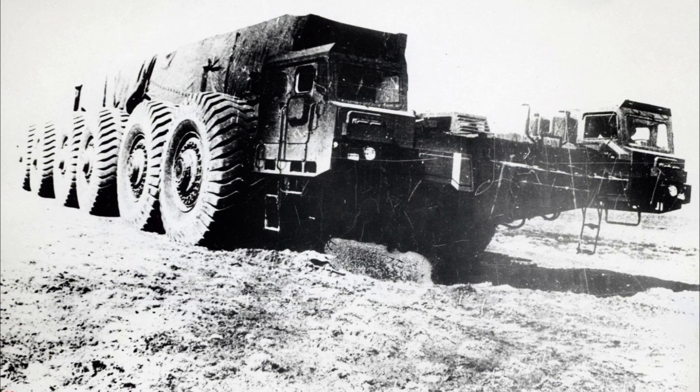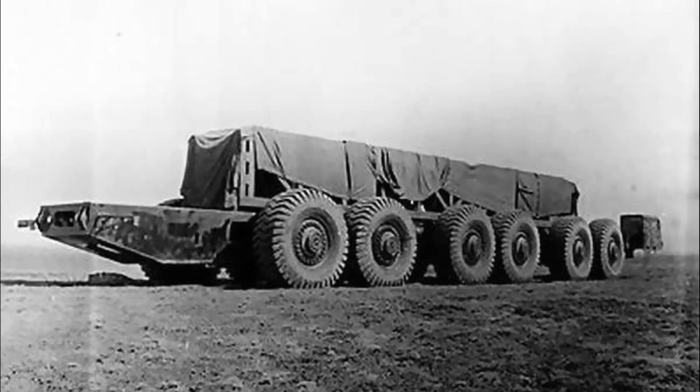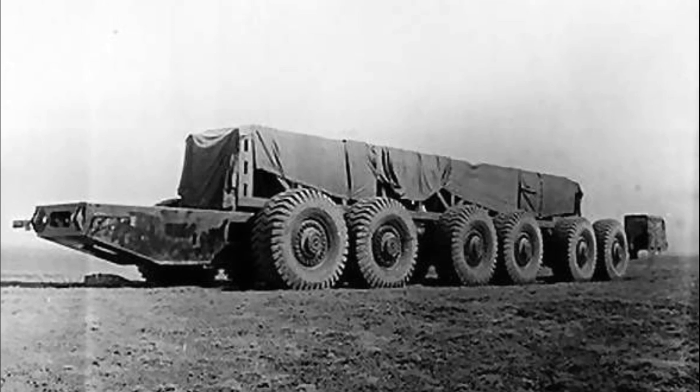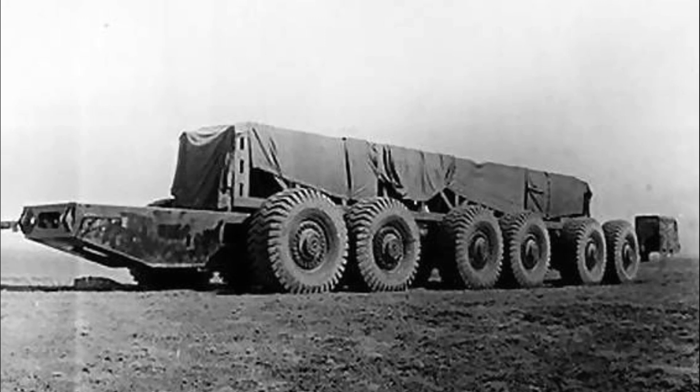Tests of this special wheeled giant took place in the Kazakhstan steppes, where the car passed about 4,000 kilometers. The tests with a simulator of maximum load on board quickly helped to identify the inherent flaws of the machine.